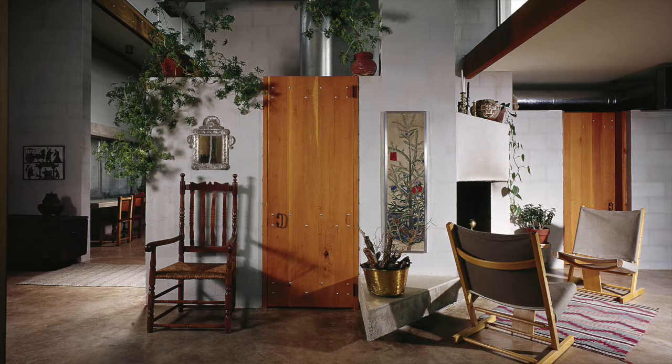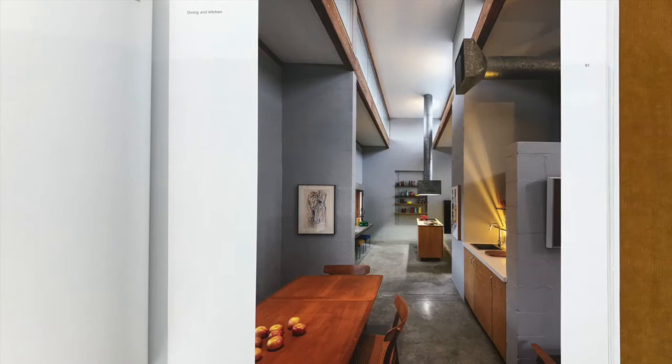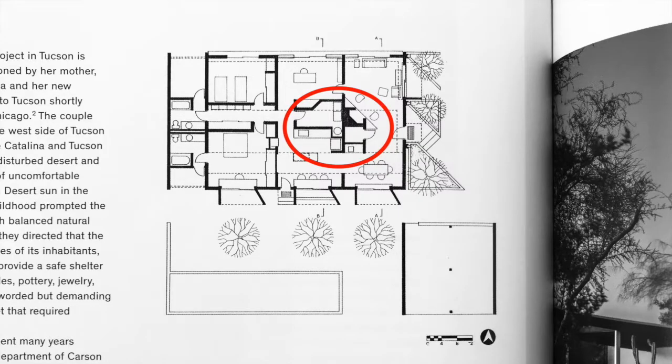Once inside, the lofted interior volume serves multiple public functions from food preparation to reading in one grand volume. The interior mortar-washed walls do not meet the ceiling, allowing the clerestory to diffuse light seamlessly into each quadrant. The public spaces—kitchen, dining, living, and library—are arranged in a logical four-square around a utility core.